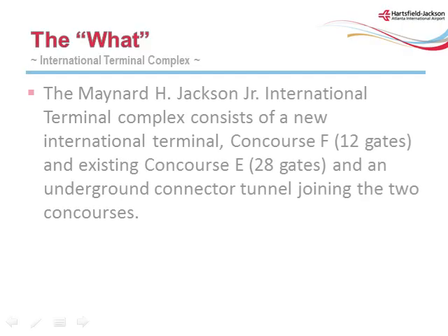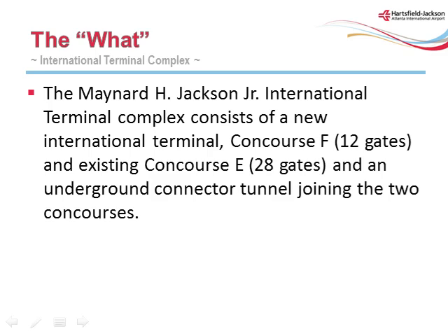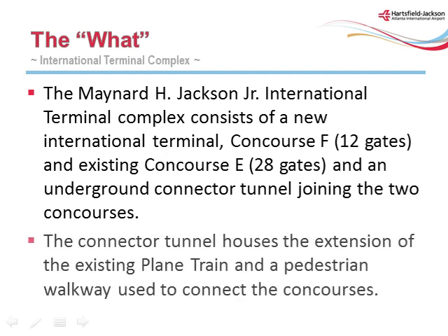The Maynard H. Jackson Jr. International Terminal Complex consists of a new International Terminal, Concourse F with 12 gates, and existing Concourse E with 28 gates, and an underground connector tunnel joining the two concourses. The connector tunnel houses the extension of the existing plane train and a pedestrian walkway used to connect the concourses.